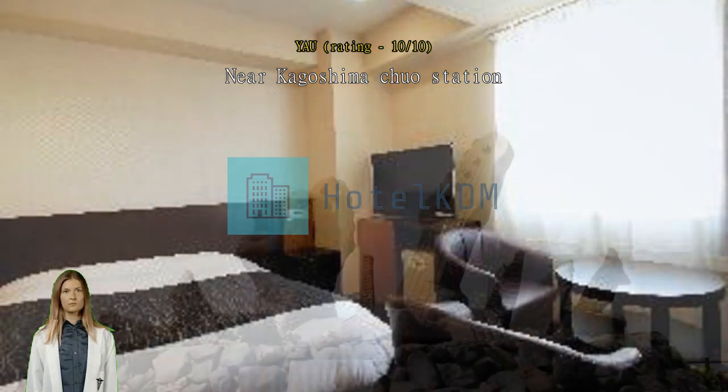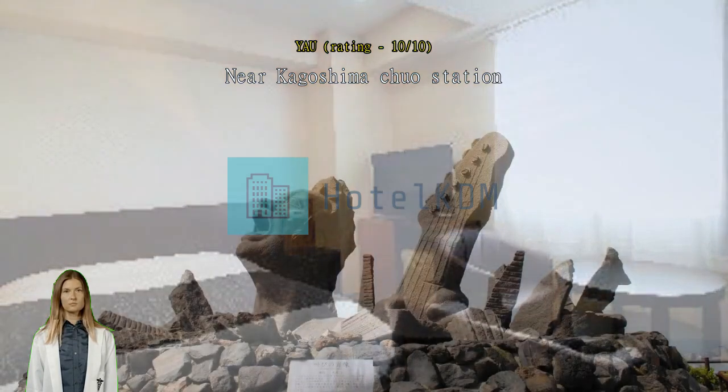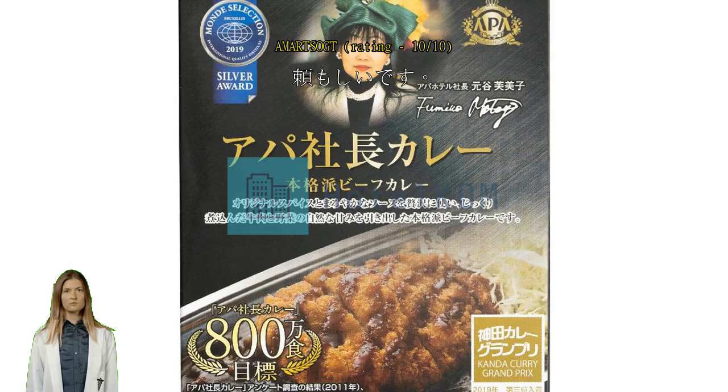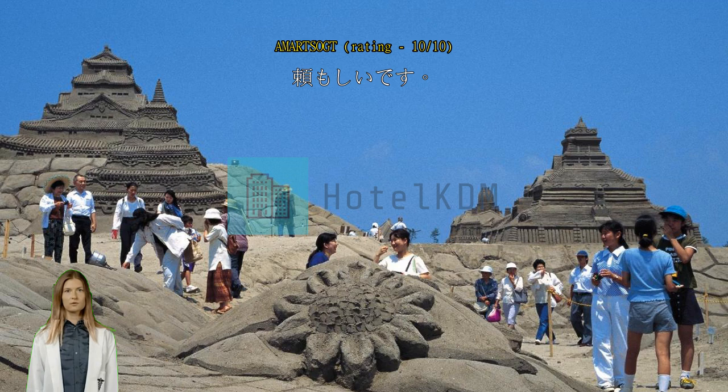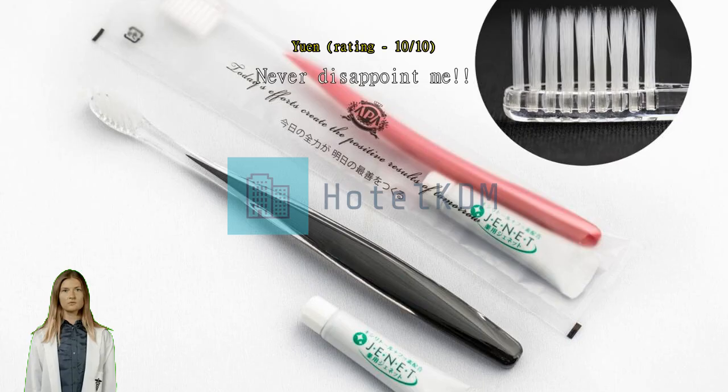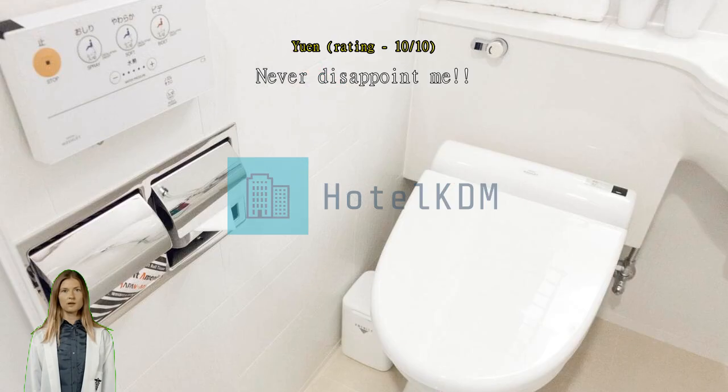Near famous dining spots such as Wakana. The hotel is clean and comfortable and a great value. Good central location, helpful and friendly staff — overall it was a good experience and I would happily go back or recommend to a friend. Never disappoints me. So close to the main station, quite a lot of restaurants around the hotel. It is good to stay close to the train station if you will go to other places outside Kagoshima too.